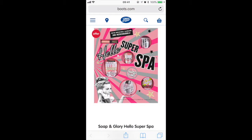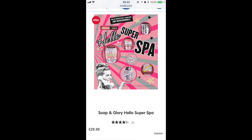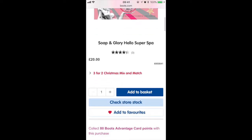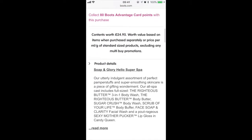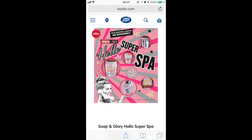This one is called Hello Super Spa and it's £20. It's in three for two again and you get a lip gloss, a body scrub, two body washes, a face wash and a moisturiser. I've bought this one for my sister this year — it's really good because it's medium-sized, not miniatures, and it's worth £24.95 so you get a bit of a bargain on that one too.